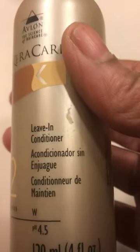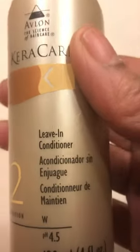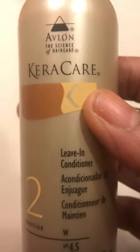The conditioning seems to last and makes the hair softer longer. This is a great product — Care Care leave-in conditioner. If you're looking for a leave-in conditioner, this is a great product. Thank you, hope it helps, bye.